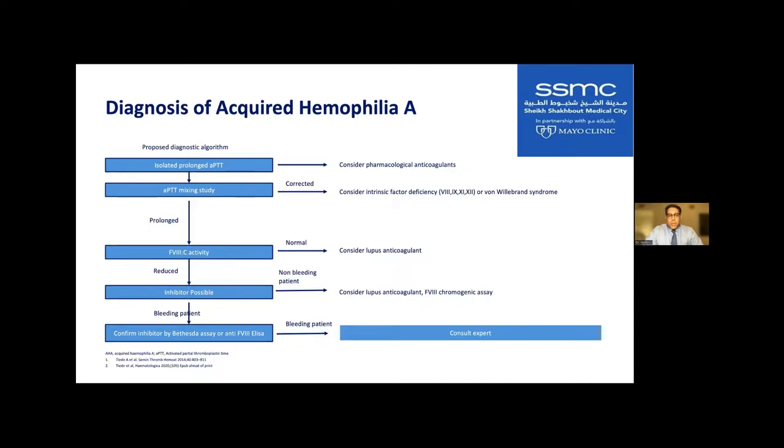To recap: get a PTT. If elevated, do a mixing study. If the PTT corrects to completely normal, there is a factor deficiency. If the PTT does not correct to normal, think about an inhibitor. For example, a patient with a PTT of 45 that corrected to 16 in a mixing study — in our lab, 16 is still prolonged. Going from 45 to 16 was not enough; we need it to correct to normal to rule out an inhibitor.